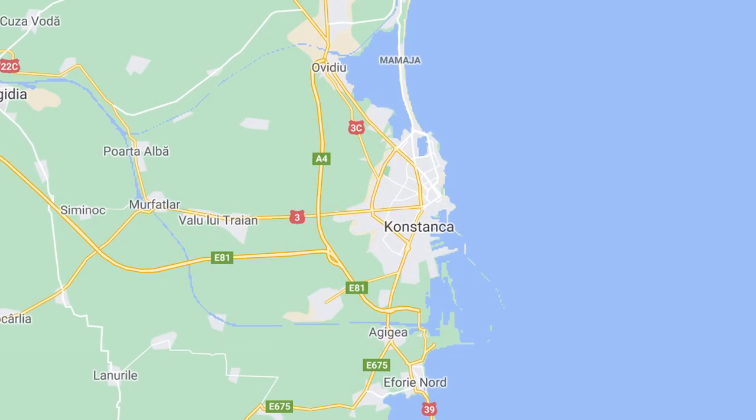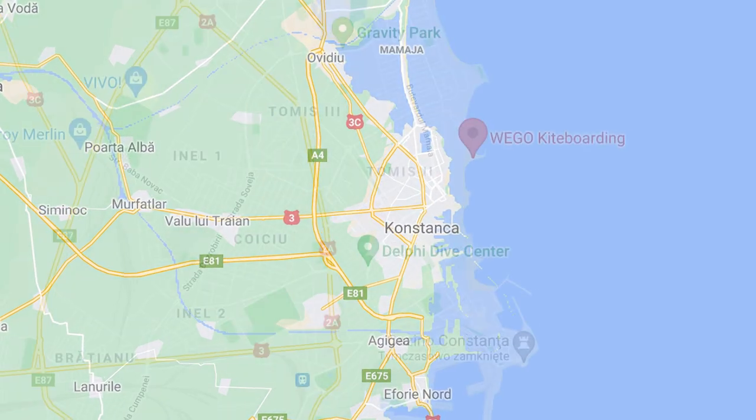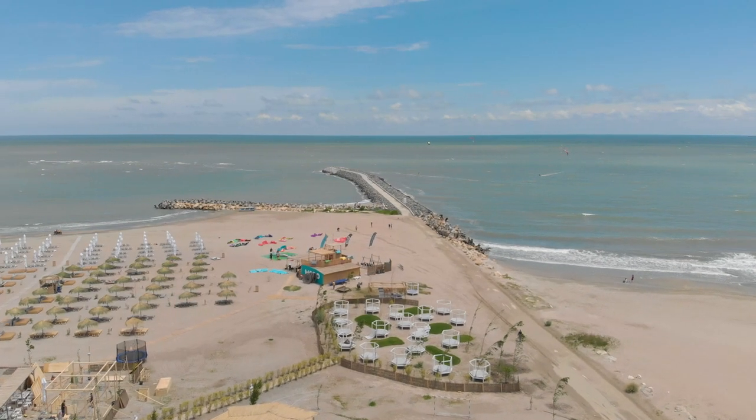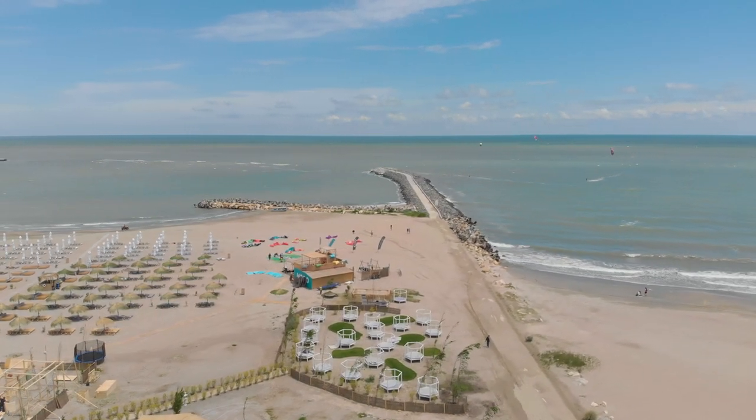Let's talk about this place. The spot is situated almost in the center of Constanza, on one of the public beaches. If you type 'we go' into Google Maps, they're going to take you straight there.